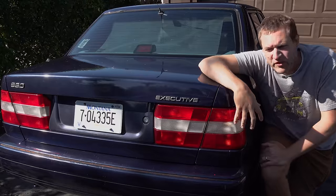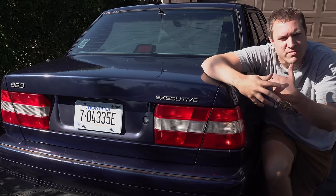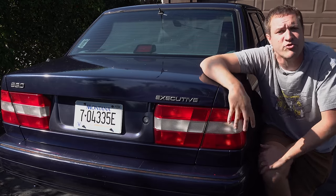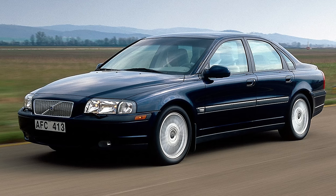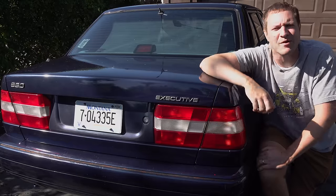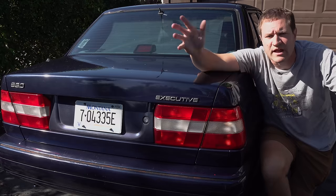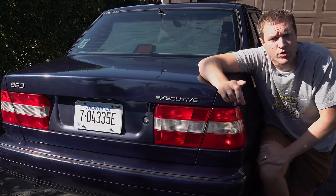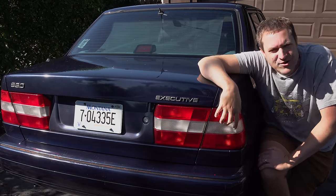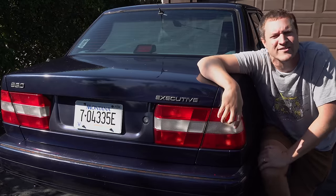The Carfax report also shows that the original owner had this 960 Executive until 2001, which suggests they carted around the ambassador in it for the first six years of its life. Then they probably upgraded to an S80 — Volvo's next generation full-size sedan that came out in 99 or 2000 — switching to a limo S80 and getting rid of their 960 Executive. This car stayed on the East Coast for the next 20 years until the current owner bought it, also on Cars and Bids, about a year ago, bringing it out to the West Coast.